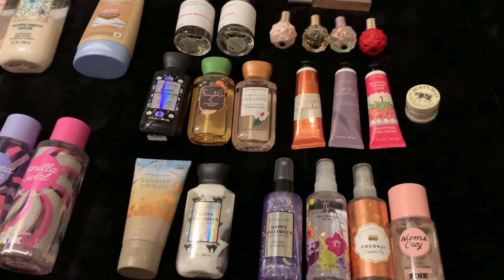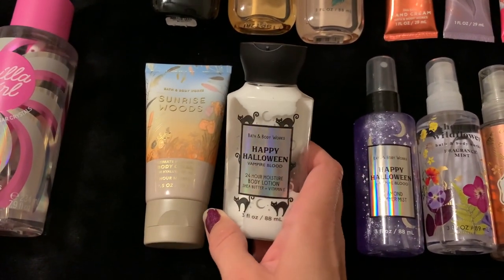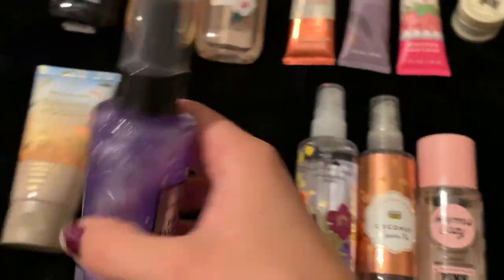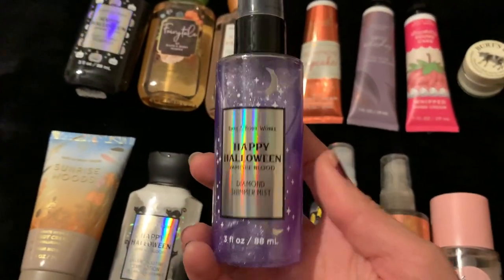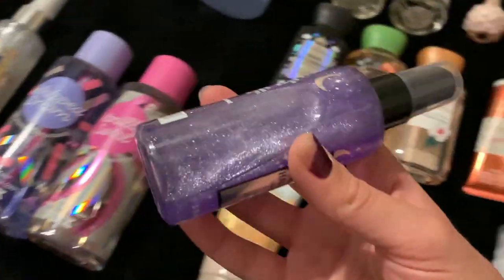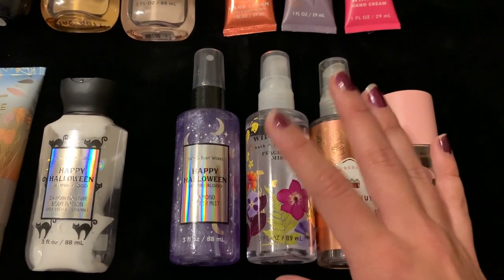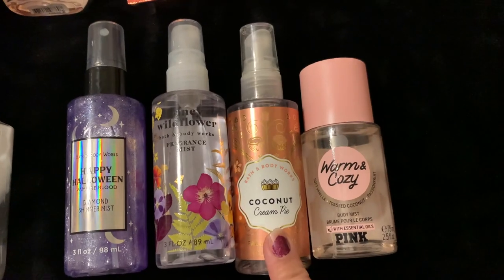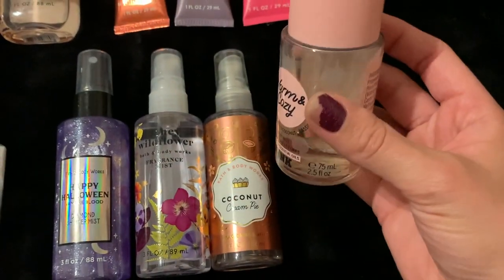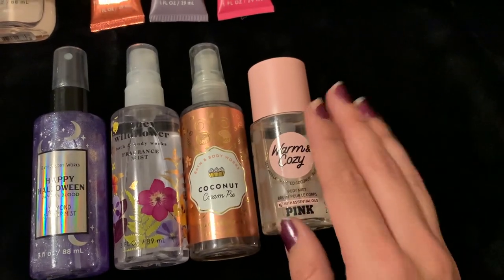Let's go ahead and get into the minis. I don't have too many body moisturizer minis because I usually go through those pretty quickly. I have Sunrise Woods in the body cream, and then Happy Halloween Vampire Blood in the body lotion. Then I've got four mini sprays: Happy Halloween in the Diamond Shimmer Mist — so Twilight Woods is not my only shimmer mist, but this one's a mini — and it is Vampire Blood. Super gorgeous, like a silver sheen, very similar to Twilight Woods and a nice simple strawberry scent. We have Honey Wildflower, which is almost too floral for me — I'm still deciding if I want to keep that. Coconut Cream Pie, which is my love from last summer. And then Warm and Cozy from Pink, which is Soft Vanilla Toast, Coconut and Passion Fruit — this is always going to be a favorite of mine. It's such a simple, sweet scent.